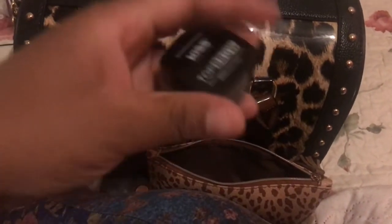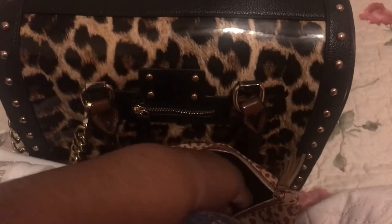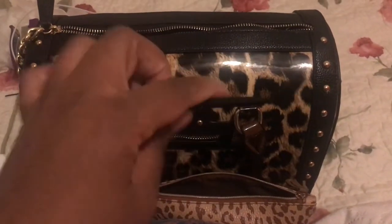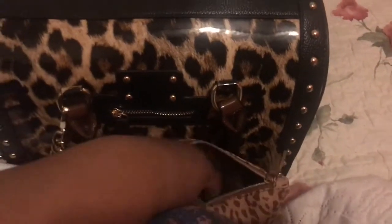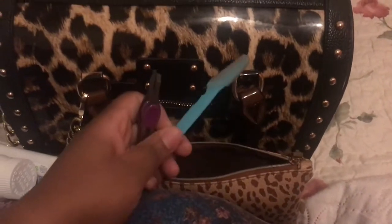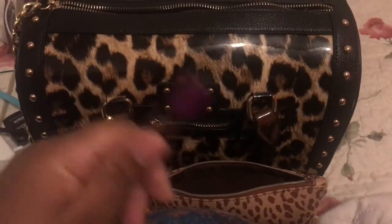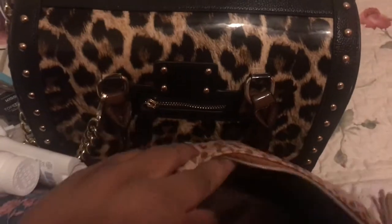I have my eyebrow pencil — I started wearing makeup about two months ago and I only do my eyebrows. I also have my tweezers, and sometimes I wear lashes so here's the lash glue. That's about it for that pouch.